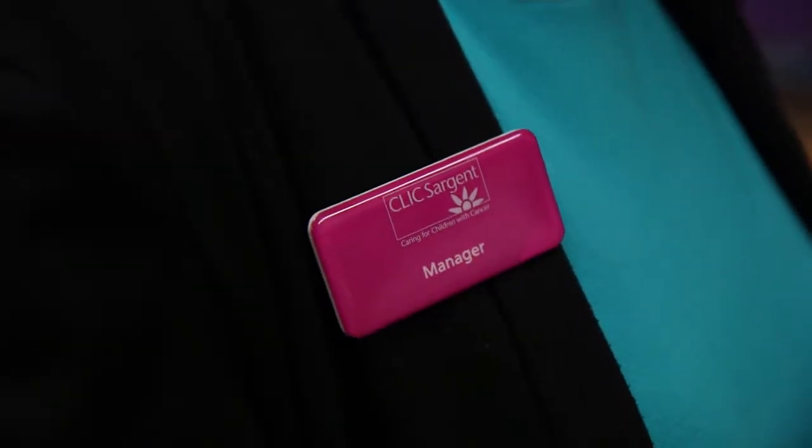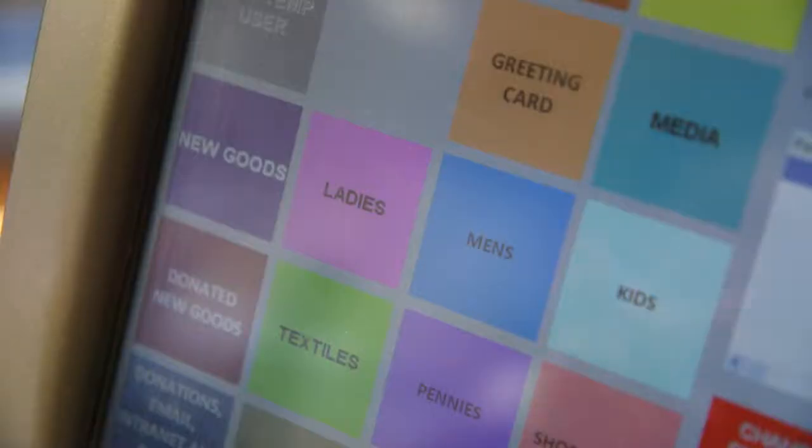My name is Amanda Farrow and I am manager at Click Sergeant. We have sections for bric-a-brac, ladies, textiles, so it's all itemised.